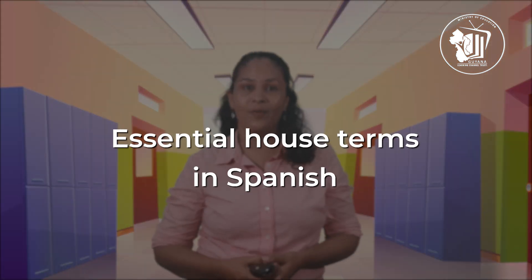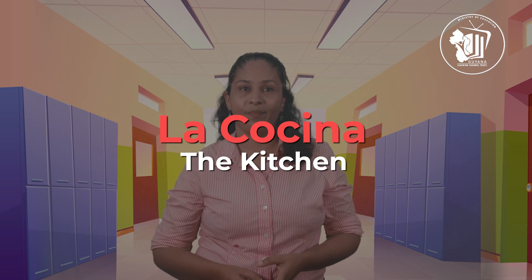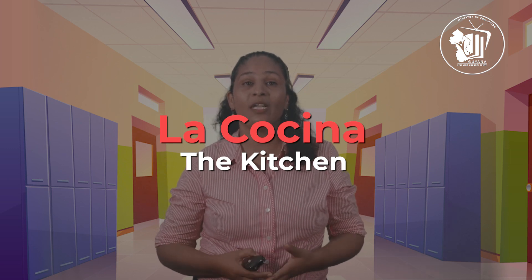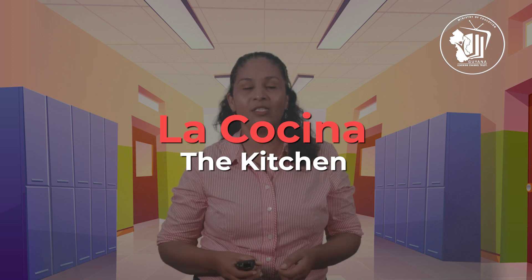In our last episode, we looked at la sala, which as you remember, means the living room. Another important room in the house is la cocina. La cocina is the Spanish word for kitchen. In order to learn the vocabulary for kitchen objects faster and meaningfully, you can go to your kitchen and locate the items that appear in the picture. Then try saying the name of each object in Spanish. Repitan conmigo.